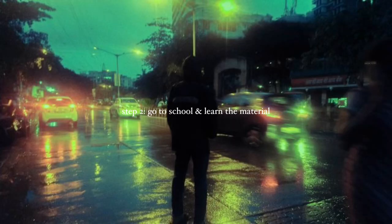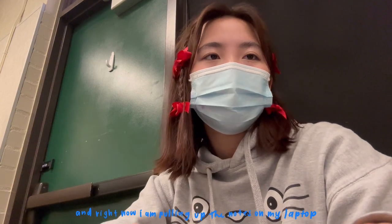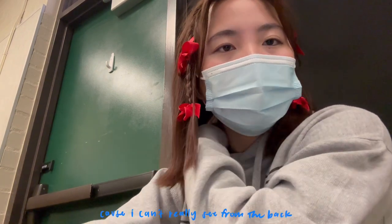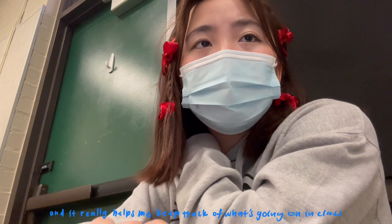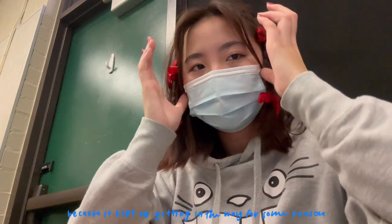Step two — go to school and learn the material. Here I am in class in AP Environmental Science, and right now I'm pulling up the slides they're going over on my laptop because I can't really see from the back, and it just really helps me keep track of what's going on in class and understanding the material. I also kept touching my hair because it kept getting in the way, so sorry if that's annoying.